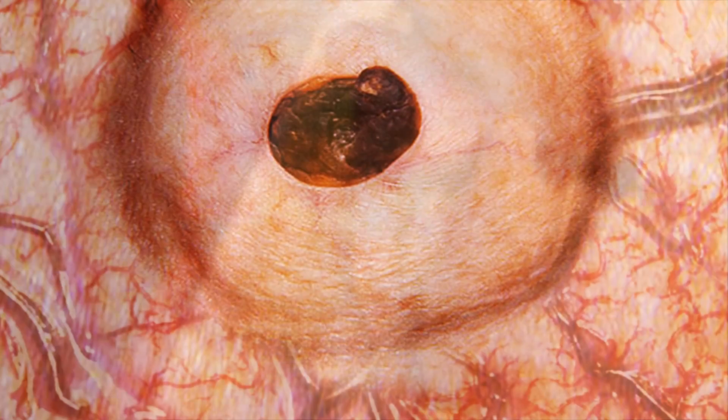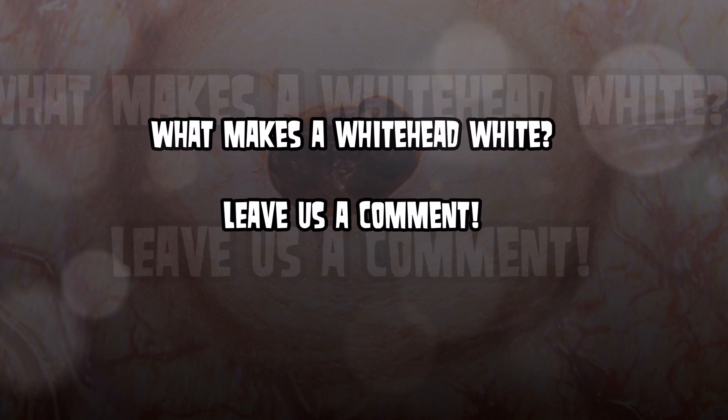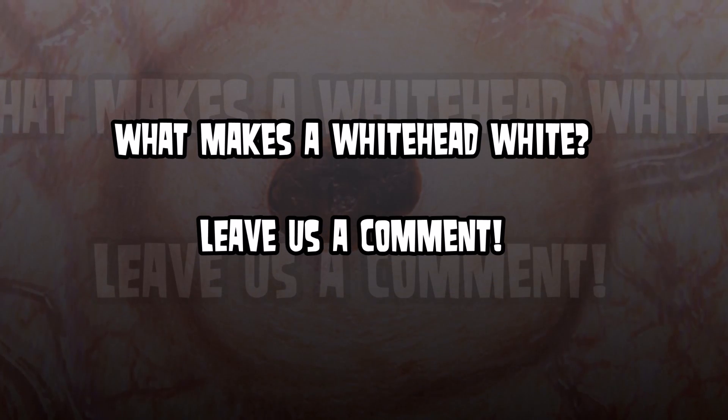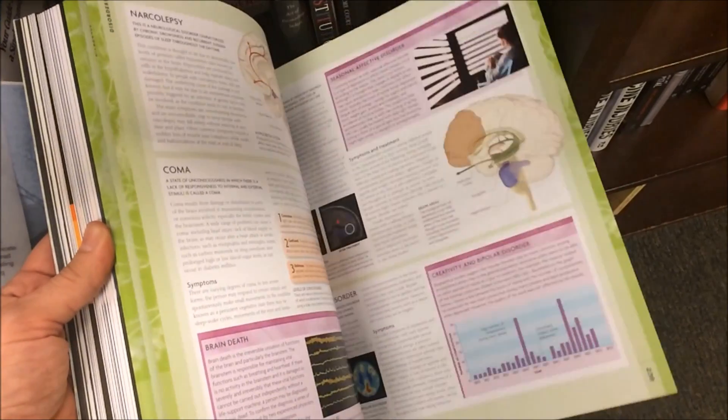In a future video we'd like to cover what makes a whitehead white. For our smarter fans, leave a comment to help us describe that so we can use it in a future video. Thanks again for watching — click like, subscribe, and we'll catch you later. Goodbye!